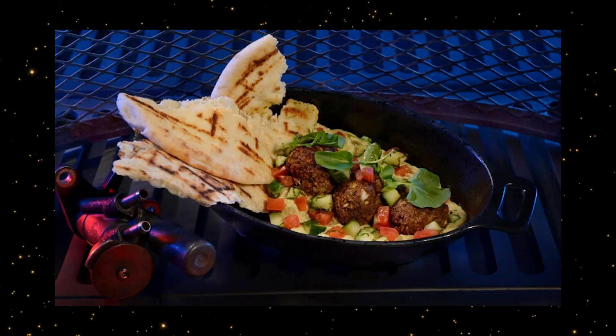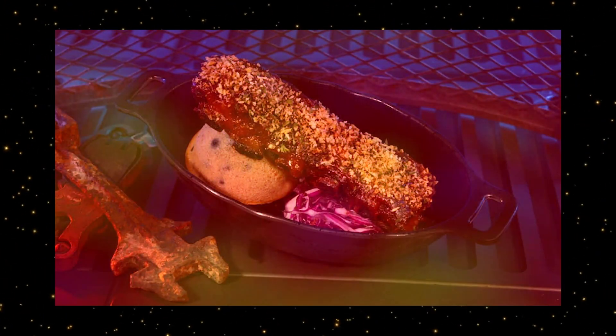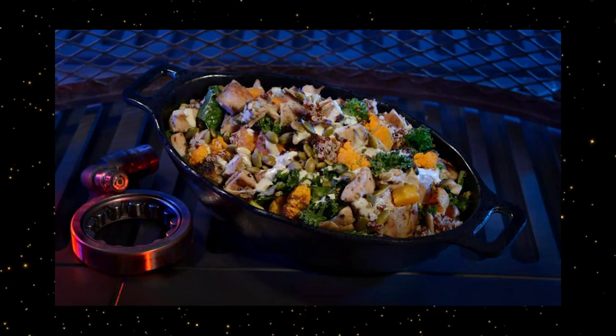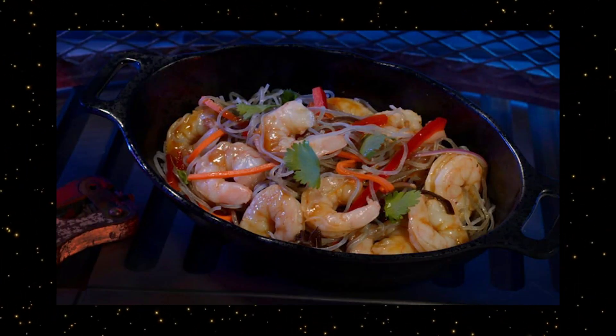For lunch, pick up a Felucian Garden Spread, or maybe Smoked Kaadu Ribs, Fried Endorian Tip-Yip, or Roasted Endorian Tip-Yip Salad. And last but not least, Yobb Shrimp Noodle Salad.